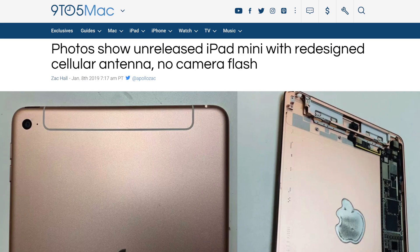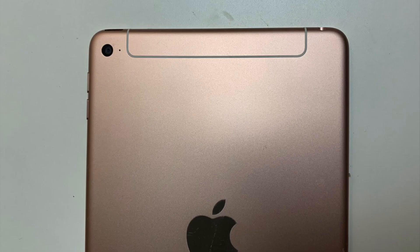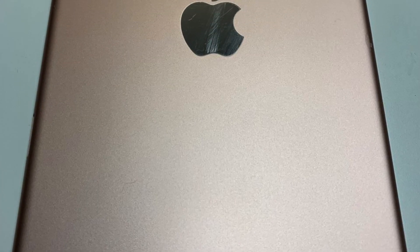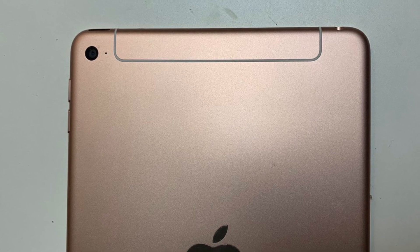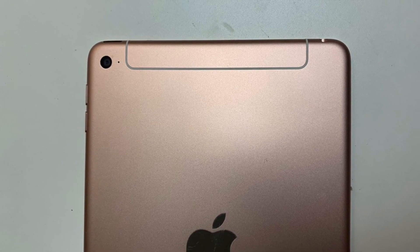We recently had another supposed leak on Twitter of an unreleased iPad that many people are saying could be a prototype of the iPad mini 5. According to 9to5Mac, new photos shared by Twitter leaker Mr. White show an iPad mini with design characteristics that we haven't seen on any iPad sold to date. The leaker didn't specify if this was a prototype of the iPad mini 5, but putting up these pictures at a time when iPad mini rumors are at their peak pointed people directly to that assumption.